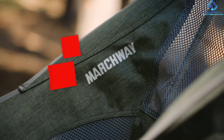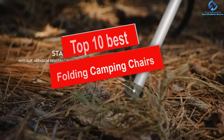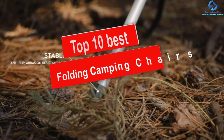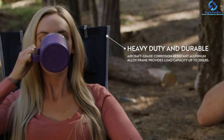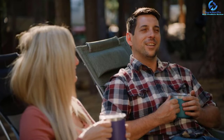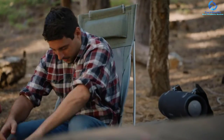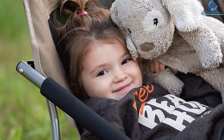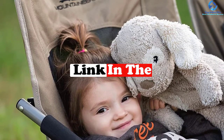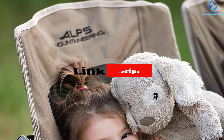Hey guys, in this video we're going to be checking out the top 10 best folding camping chairs. I made this list based on my personal opinion and hours of research, and I've listed them based on quality, durability, price, and more. I've included options for every type of consumer, so if you're looking for an entry level option or the best product money can buy, we have the product for you. If you want more information and updated pricing on the products mentioned, be sure to check the links in the description down below.